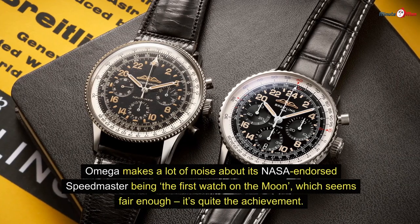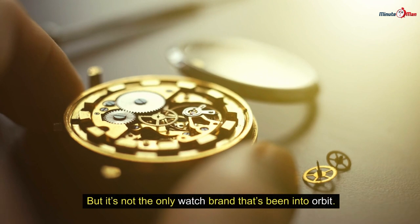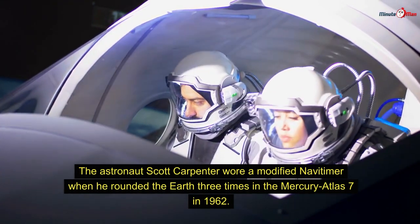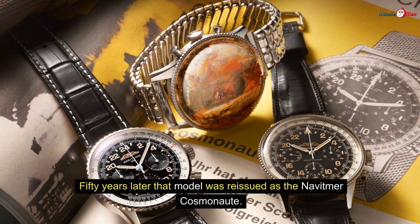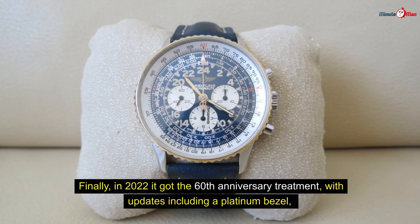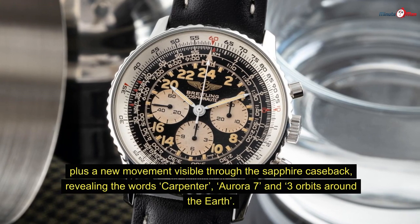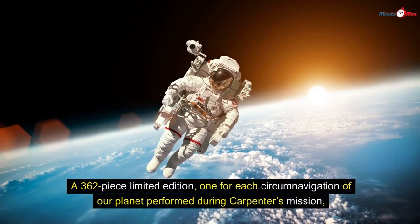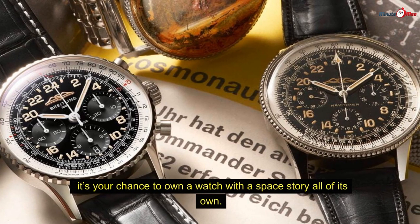Number six: Navitimer Chronograph Cosmonaut. Omega makes a lot of noise about its NASA-endorsed Speedmaster being the first watch on the moon, but Breitling also has a space story. Astronaut Scott Carpenter wore a modified Navitimer when he orbited the Earth three times in the Mercury Atlas 7 in 1962. Fifty years later that model was reissued as the Navitimer Cosmonaut. In 2022 it received the 60th anniversary treatment with updates including a platinum bezel and a new movement visible through the sapphire caseback, engraved with "Carpenter Aurora 7" and three orbits around the Earth. It's a 362-piece limited edition — one for each circumnavigation performed during Carpenter's mission.